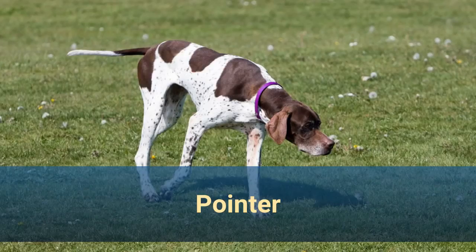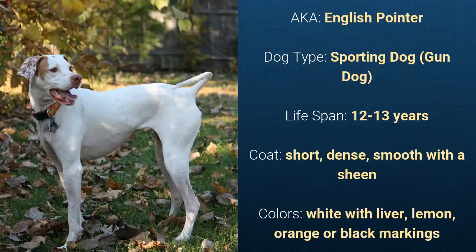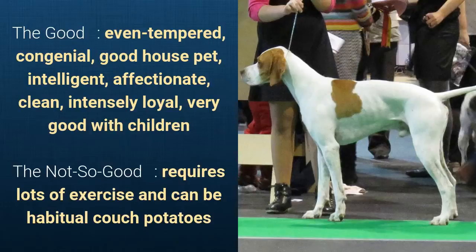Number 26. Pointer, also known as English Pointer. It is a sporting dog and it has a lifespan of 12 to 13 years. It has a short, dense, smooth coat with a sheen and it comes in white with liver, lemon, orange, or black markings. What's good about this dog breed is that they are even-tempered, congenial, a good house pet, intelligent, affectionate, clean, intensely loyal, and very good with children. What's slightly bad is that they require lots of exercise and can be habitual couch potatoes.